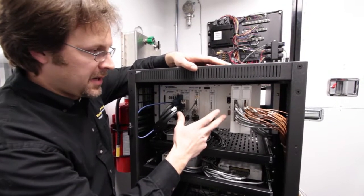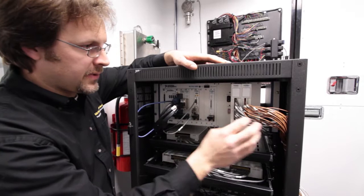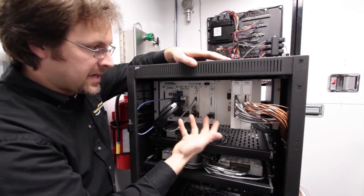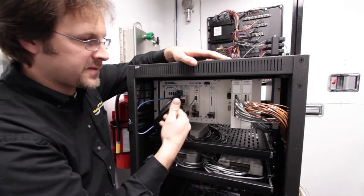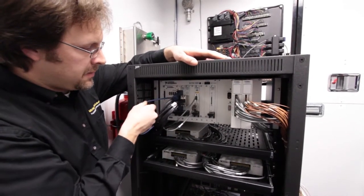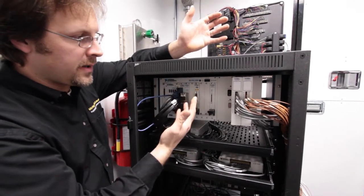You can see here the modular aspect of the PXI system. We've got all of our input coming in to different modules — we can bring in thermocouples, analog signals, CAN communications, and various other forms of digital signals. The main controller communicates via Ethernet over to the host PCs in the control area of the test cell.